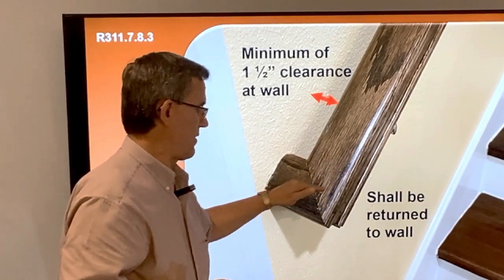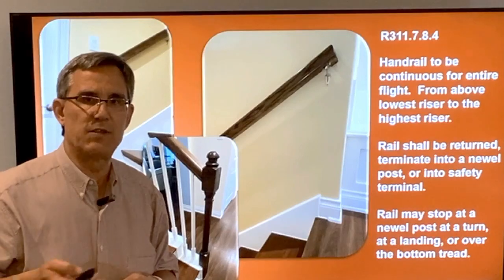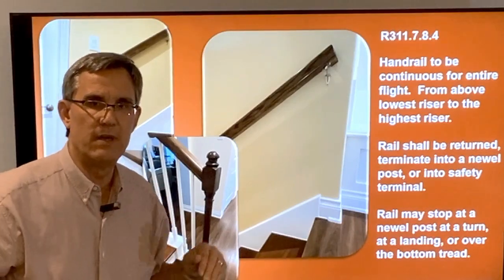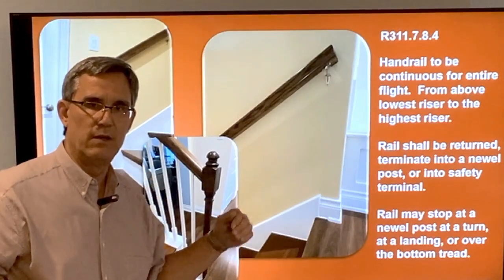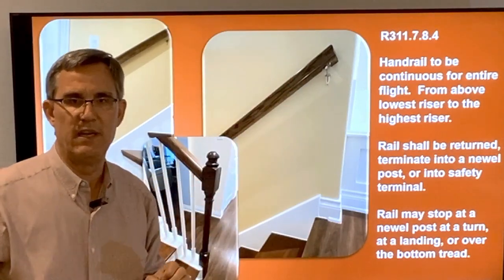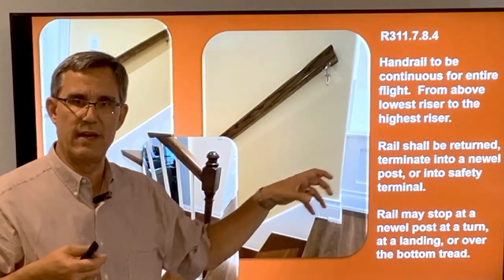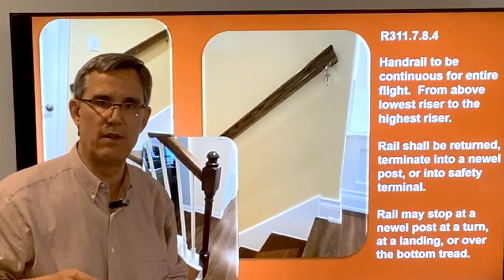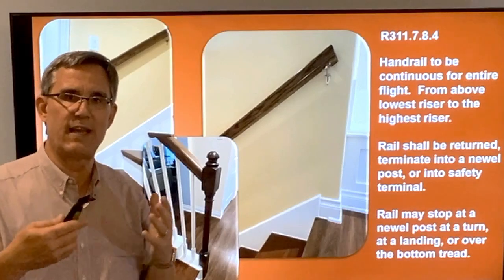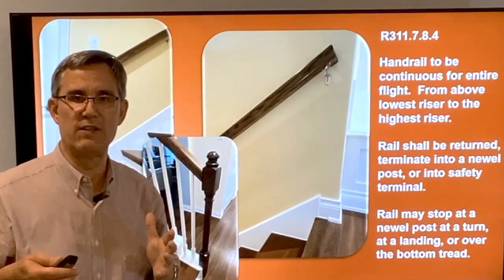All wall rails are going to return to the wall. These railings are supposed to be continuous from the bottom riser up to the top riser. If I close my eyes and grab that railing, I should be able to go up that stairway and follow that railing all the way — that's a continuous handrail. There are a few exceptions; the most common one is a landing.